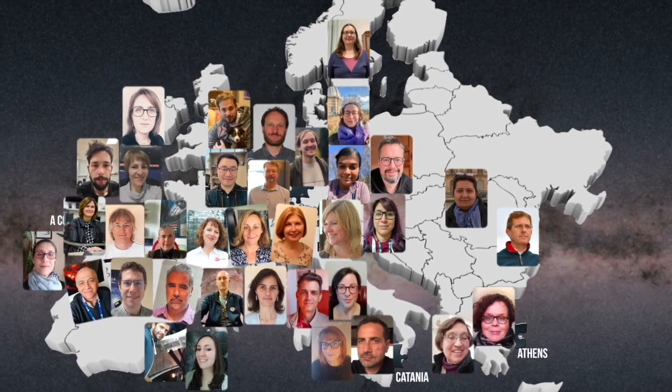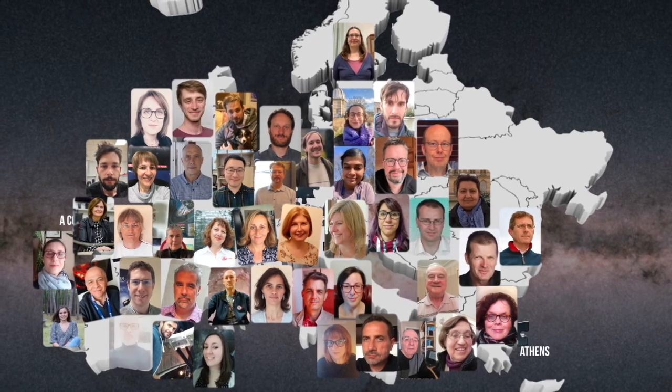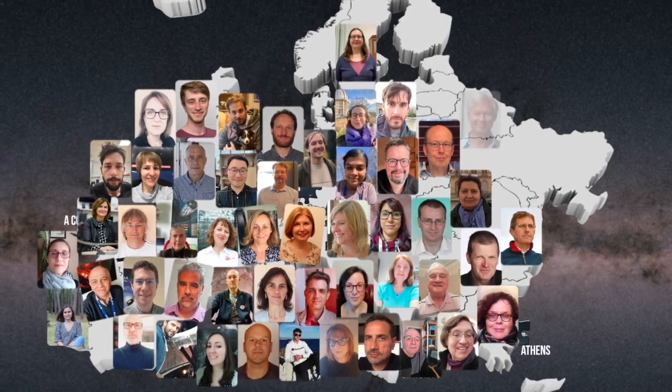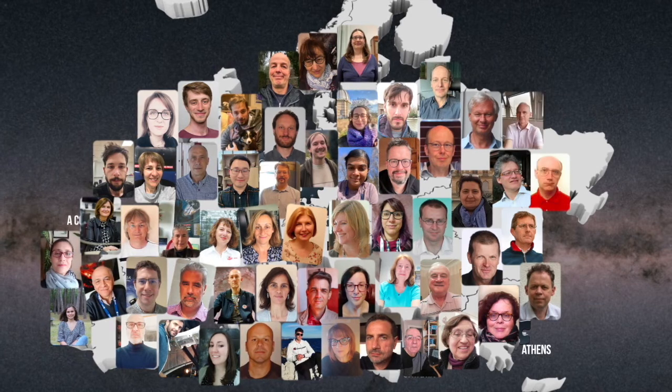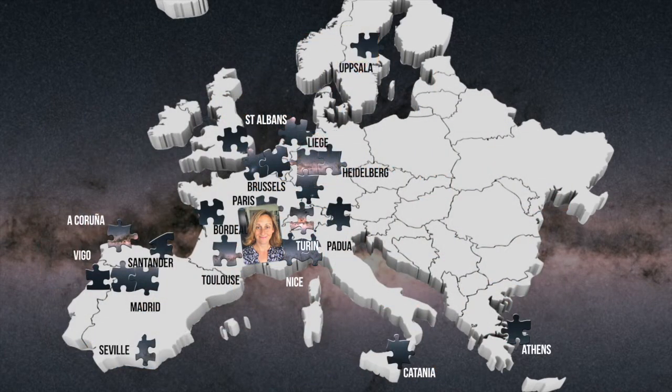It is a two-year-long process involving a lot of interactions with other coordination units in DPAC. This culminates in the production of detailed documentation and a set of papers that will accompany our data in DR3. Now it is up to the community to take the pieces of information that we provided and solve the puzzle.